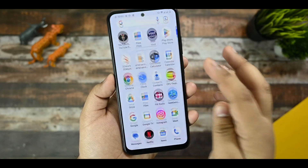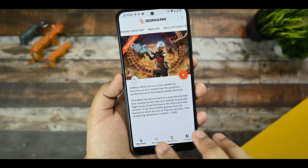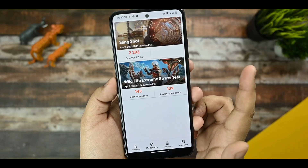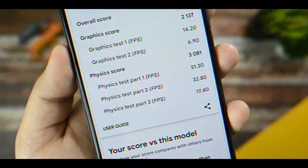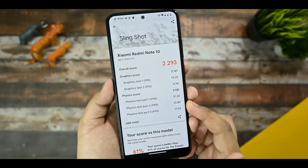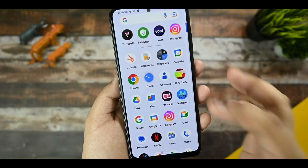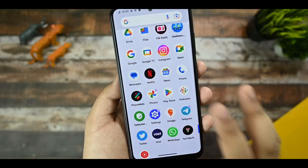Talking about benchmark performance, I have run the 3DMark application. This is the result of the Slingshot test, and this is the Wild and Extreme Slingshot test. It does not perform very well — only 51 FPS — so I'm not happy with the FPS scores of the physical test.